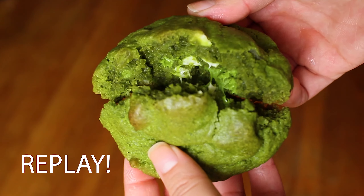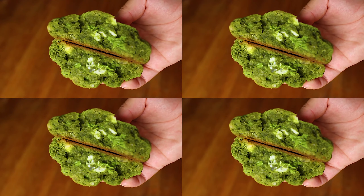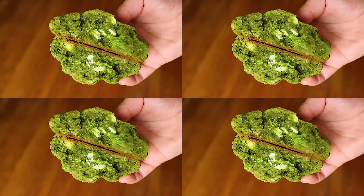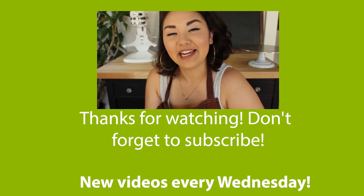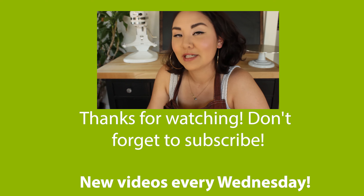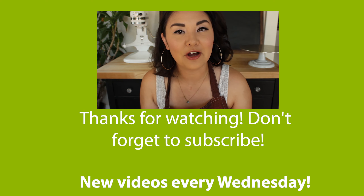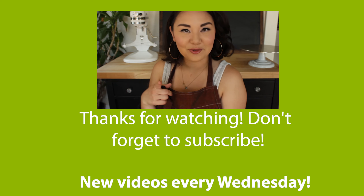Thank you for watching, that's the end of this video and we'll see you next week. Hey bake squad, thank you so much for watching. If you did like that video, please like and subscribe and hit that little bell notification button to know when I upload my sweet focused recipes. I do take requests, so feel free to leave a comment below and let me know what you want to see next. See you in my next video!